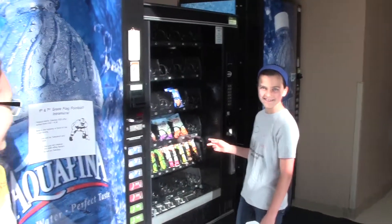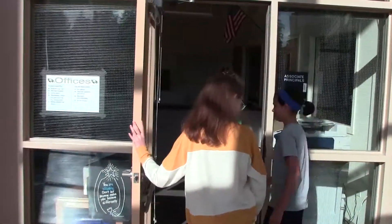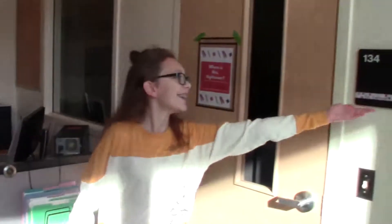Also in the main hallway, by the vending machines, you'll find the associate principals. Chehala's associate principals are Mr. Wallace and Ms. Hightower.